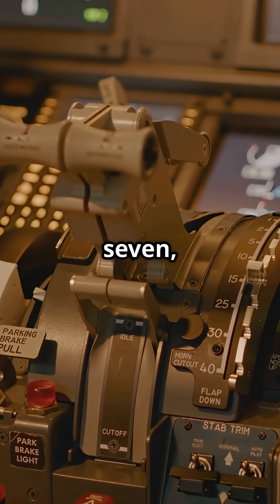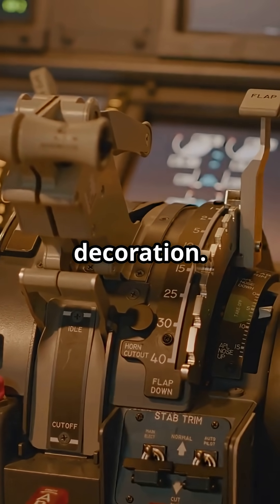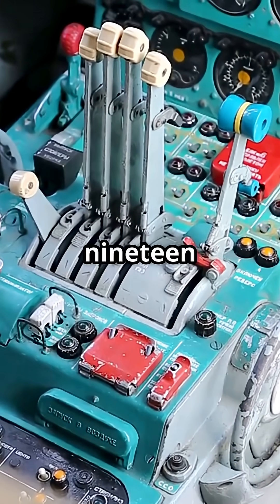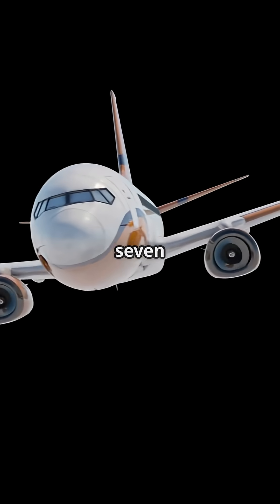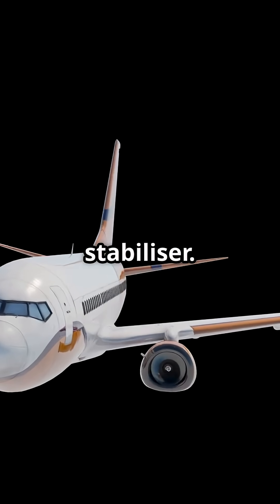On a Boeing 737, those spinning trim wheels in the cockpit are not decoration. They are real mechanical controls, a piece of 1960s engineering still flying millions of passengers today. Unlike modern fly-by-wire jets, the 737 uses physical cables and jack screws to move the stabilizer.